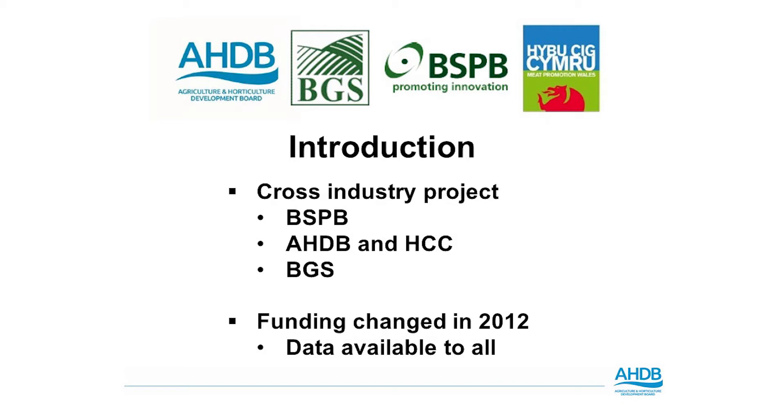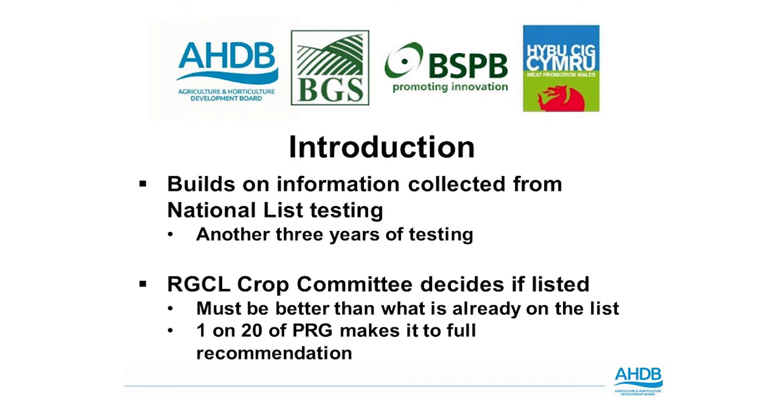In order for any grass to be sold in the UK it needs to have passed national list trialing, and the recommended grass and clover list trials follow on from these for an extended three-year period. In total it takes approximately six years for any grass to make it onto the list. Before being placed on the list it is presented to the crop committee board, who decide whether it has met the criteria for improving agricultural grasses for British farmers. Only one in twenty of the perennial ryegrasses presented in front of the crop committee actually achieve full recommendation.